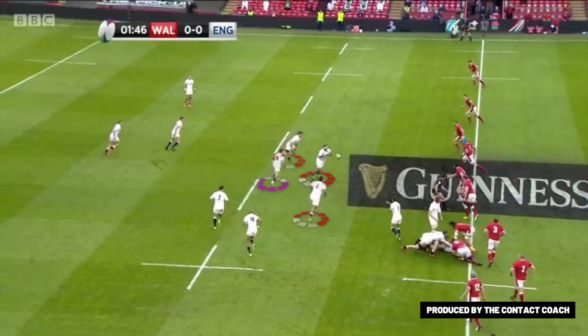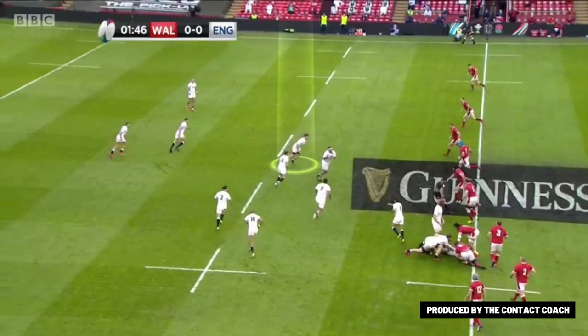The first one we're going to look at is a pod off nine — three forwards, playmaker out the back — and this just provides options instantly. There's a carry option with support player, there's a tip-on option if the edge is on, or you can play out the back.